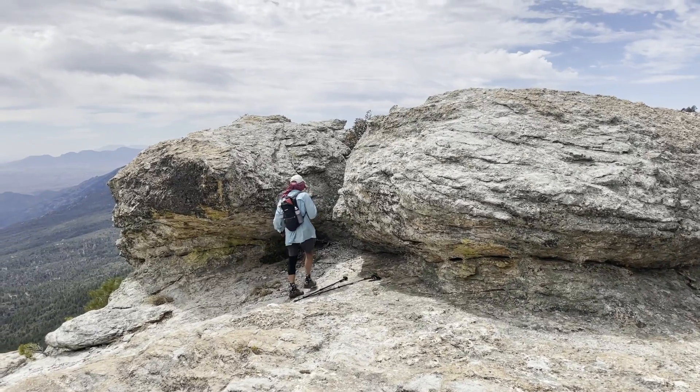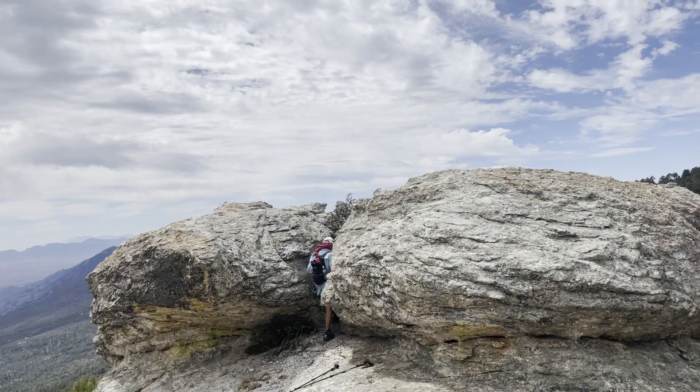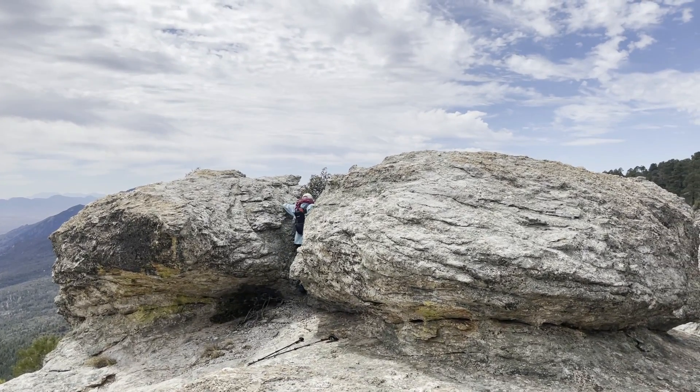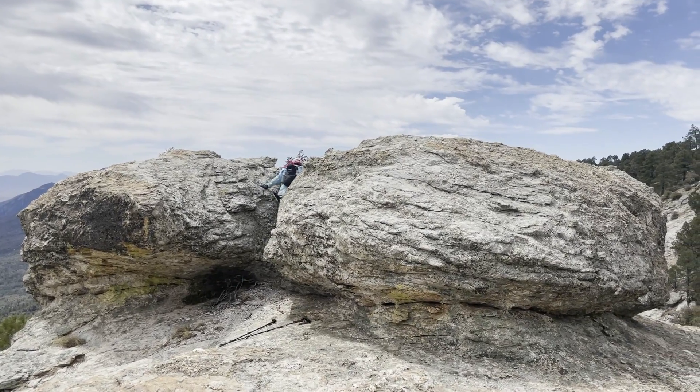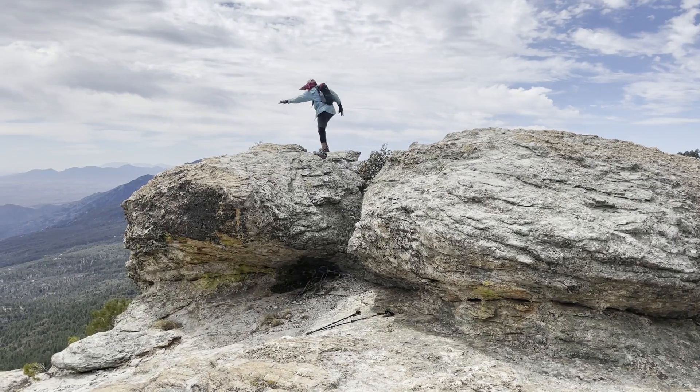Jeff trying to figure out how he's going to climb up to the top. The oak is a tough little thing — oh no, you got it, come on up.